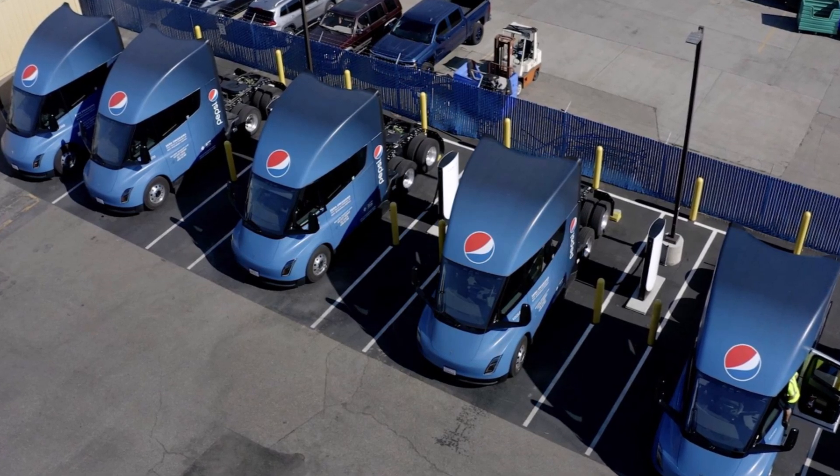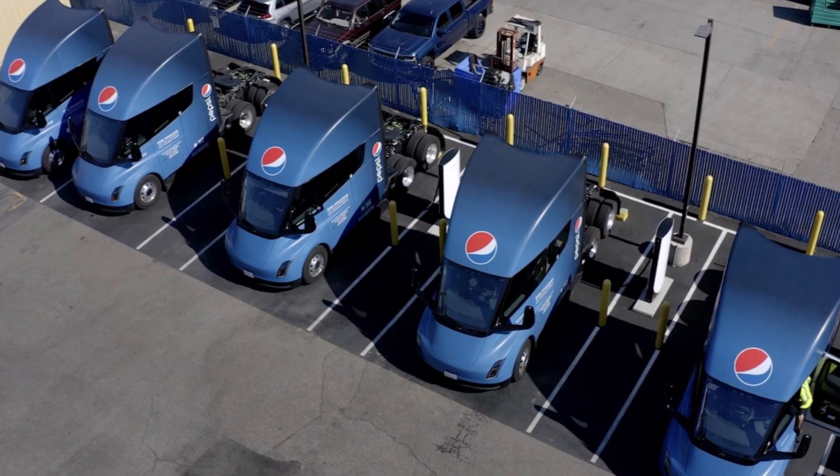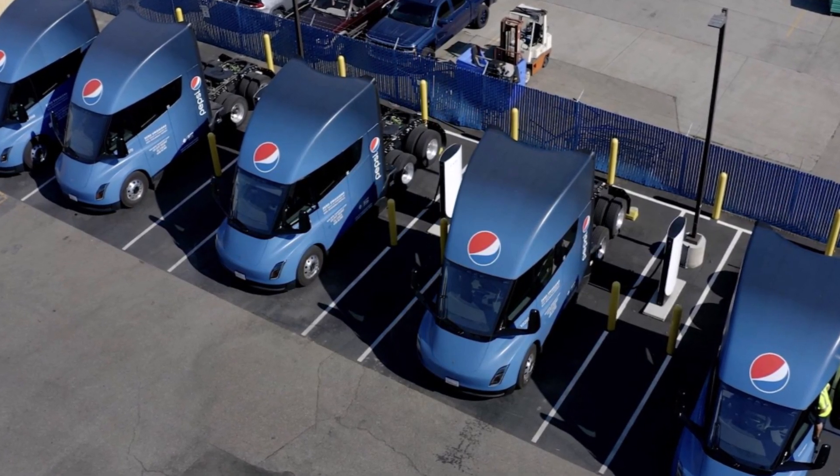This is Armen Haraya from TorqueNews.com. Let me know your thoughts on the concerns I addressed in this report in the comment section below. If you find this report helpful, please consider giving us a super thanks — I would greatly appreciate it. God bless you, and I'll see you soon in our next report.